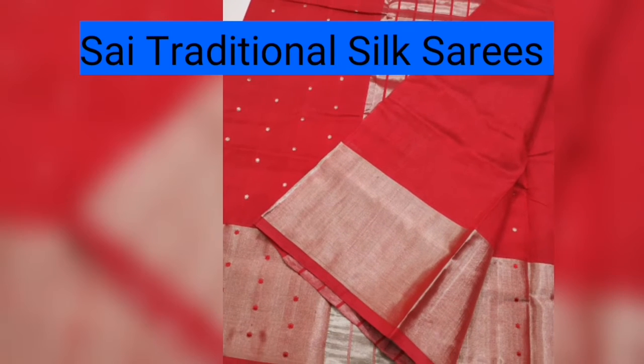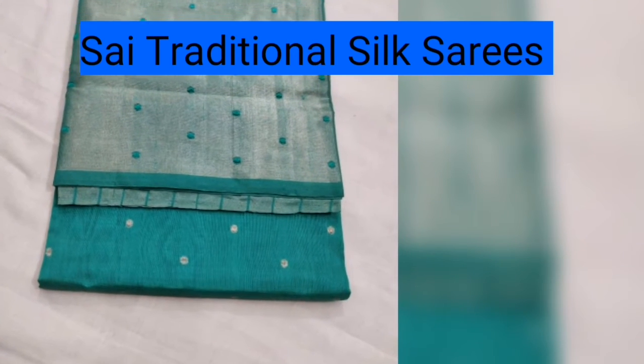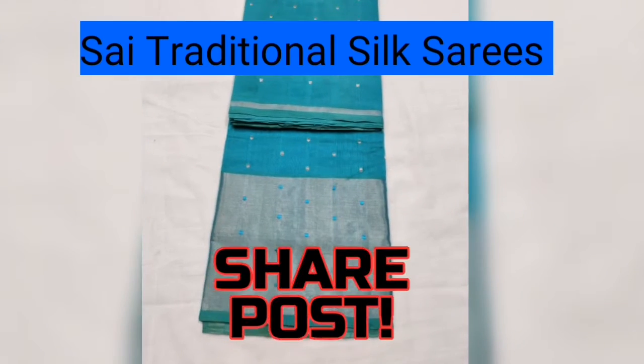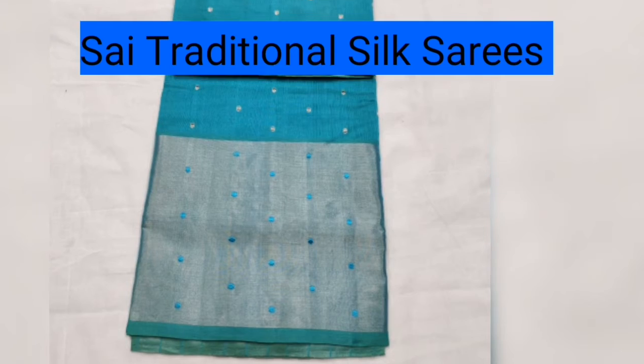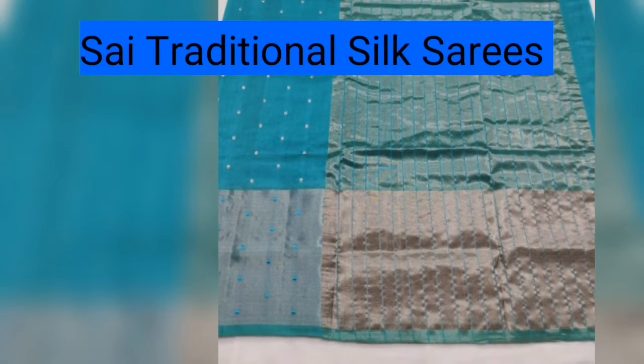At the top of the border there is a single line of zari work. At the bottom of the border are big size borders. The border zari is a silver zari border.